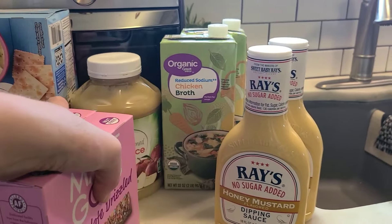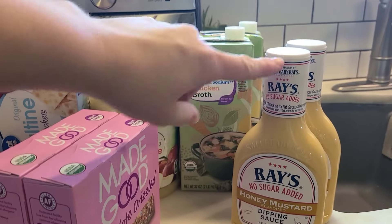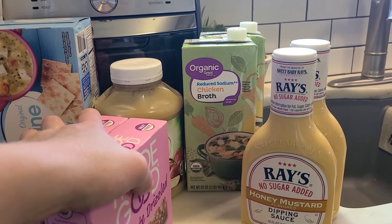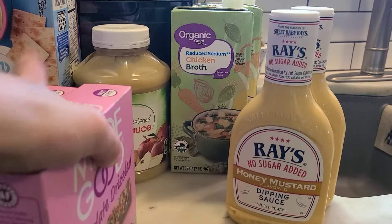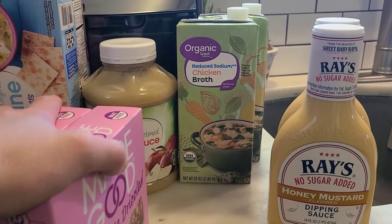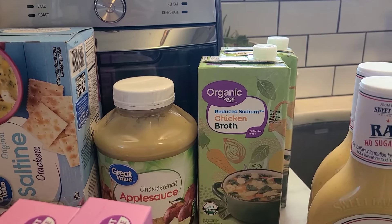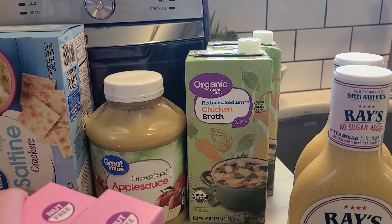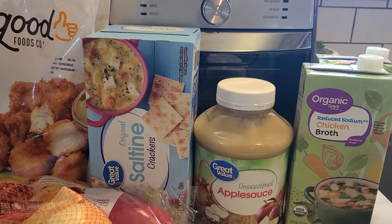Right here I grabbed some more of this Primal Kitchen no-sugar-added honey mustard because I'm not having anything spicy right now. I normally put hot sauce on things, but this has been really good — especially with chicken, fries, and different things. Grabbed some chicken broth because it was on sale. Also, I have a sick kiddo right now who's not wanting to eat too much, so grabbed some unsweetened applesauce and saltines for her as well.